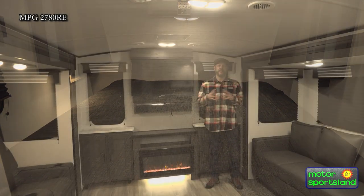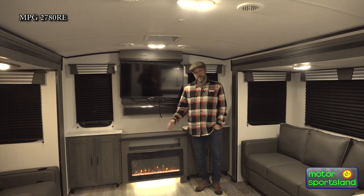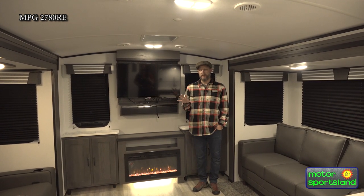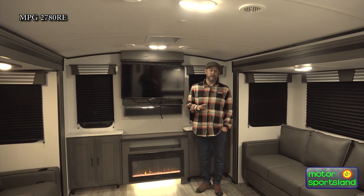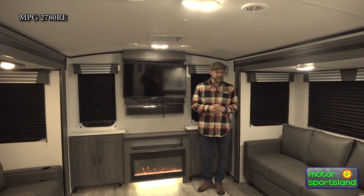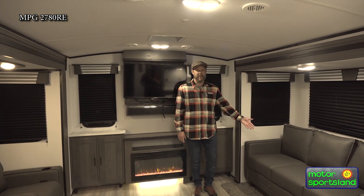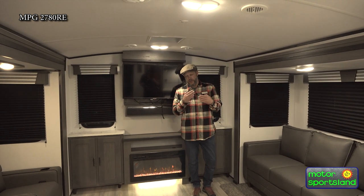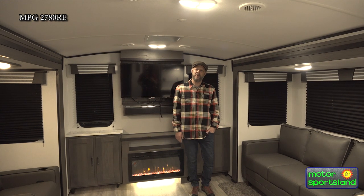That concludes the video for the MPG 2780RE — it's a 2021 model. If you have a family of two, three, or four, this is a really, really great floor plan. For two people, this is one of the greatest floor plans that exists because it's just so comfortable and roomy. For children, if you have two little ones still at the nest, you've got your extra sleeping right there. The bathroom serves as a bit of a buffer between the galley and the bedroom. Thank you so much for watching the video and we look forward to seeing you here at the store.